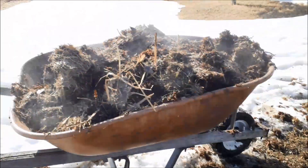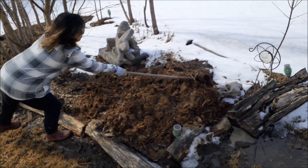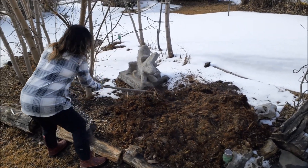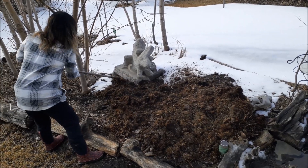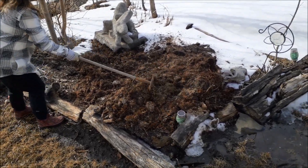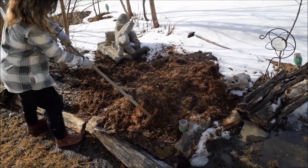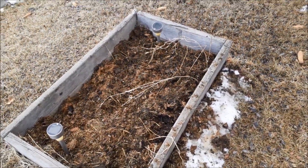Mom is spreading the compost out on the beds for us. Once we're ready to plant, we should have a good nutritious soil and a nice cover to keep the moisture in. Mama bear spread it out over this herb bed too.